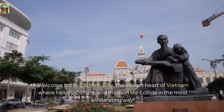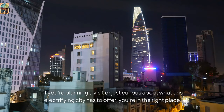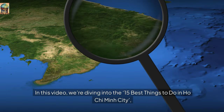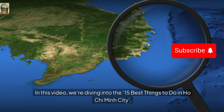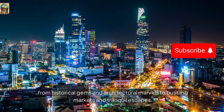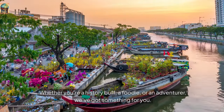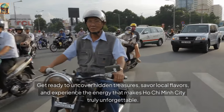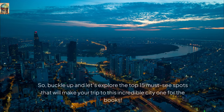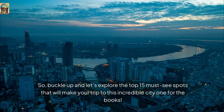Welcome to Ho Chi Minh City, the vibrant heart of Vietnam where history, culture, and modern life collide in the most exhilarating way. If you're planning a visit or just curious about what this electrifying city has to offer, you're in the right place. In this video, we're diving into the 15 best things to do in Ho Chi Minh City — from historical gems and architectural marvels to bustling markets and tranquil escapes. Whether you're a history buff, a foodie, or an adventurer, we've got something for you. Get ready to uncover hidden treasures, savor local flavors, and experience the energy that makes Ho Chi Minh City truly unforgettable. So buckle up and let's explore the top 15 must-see spots that will make your trip to this incredible city one for the books.